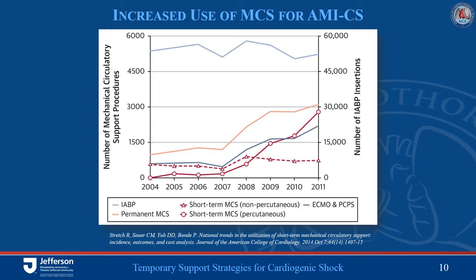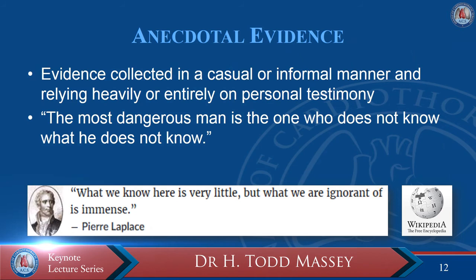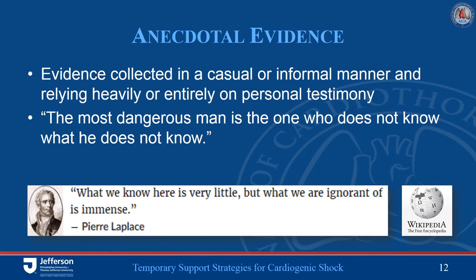Nonetheless, over the past few decades there has been a vibrant increase in the utilization of mechanical circulatory support devices in this population. There has been very substantial growth in the utilization of ECMO in these populations, without any significant gain in mortality over these time periods. What we are speaking on today is really based on anecdotal evidence — what we know is very little, but what we are ignorant of is immense, and certainly there is great opportunity going forward.